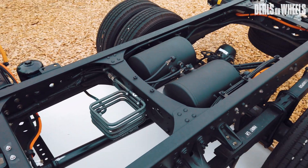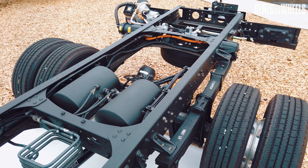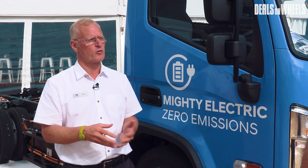Our customers have been asking for these solutions, so it's great to be able to deliver. Production of these trucks is starting in quarter one for customer deliveries. We're now in what we call a pre-order phase, where customers can pre-order the vehicles with us.